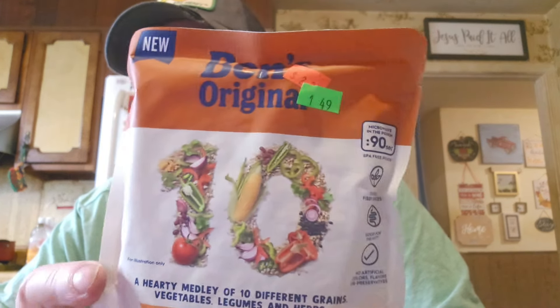This is Ben's Original Ready Rice. They were $2.29 and now marked down to $1.49. It's the Smoky Southwest Style — a hearty medley of 10 different grains, vegetables, legumes, and herbs, so it's not just rice. You can hardly find these on sale for $1.49. I already have several different kinds but went ahead and got one more.